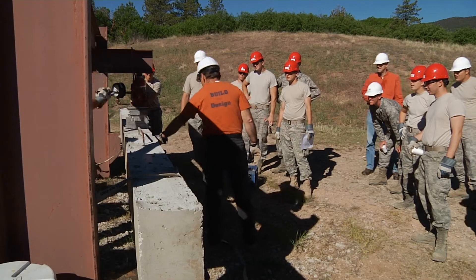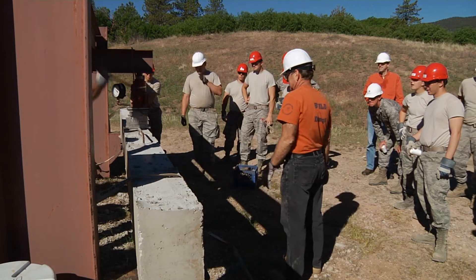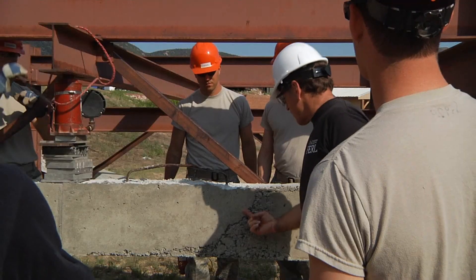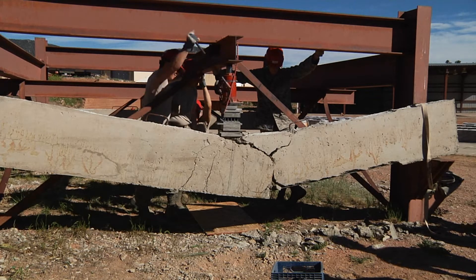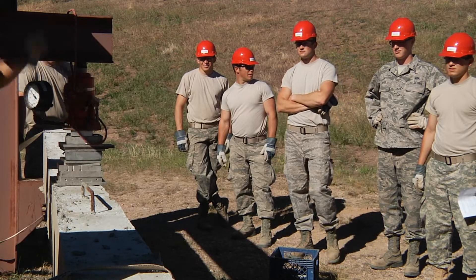A quintessential example of this construct-first, design-later concept is the concrete beam activity. During the first week of FERL, students are given form work, rebar, and supplies, and told they will receive half a cubic yard of concrete in two hours. They are tasked with constructing the strongest beam they can without extensive lecture on concrete beam design principles.